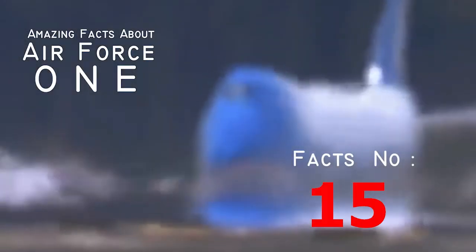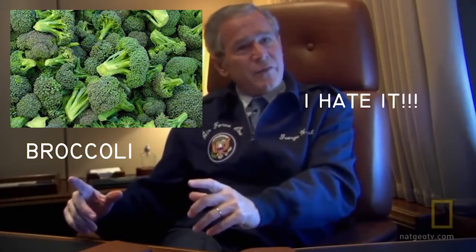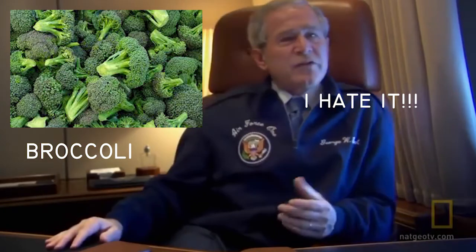Fact number fifteen: President Bush senior banned broccoli from Air Force One. There might be enemies banned from flying on Air Force One, but it was the first President Bush who imposed a ban on the real enemy — broccoli. Bush senior hated the vegetable more than most people hate anything, so he made a rule that it could never be served in the White House or on Air Force One.